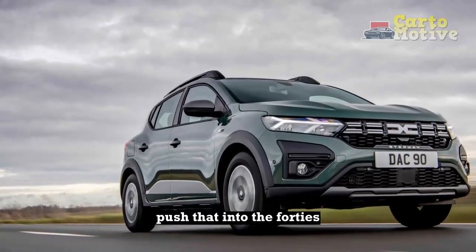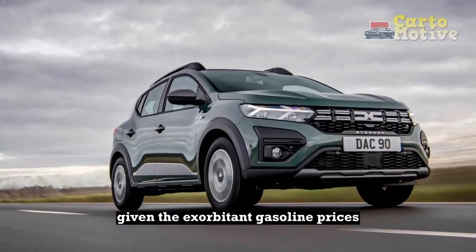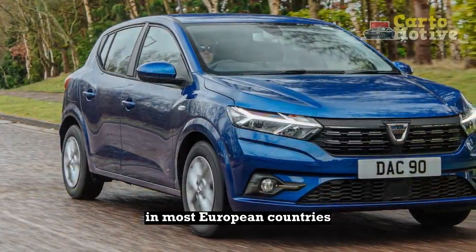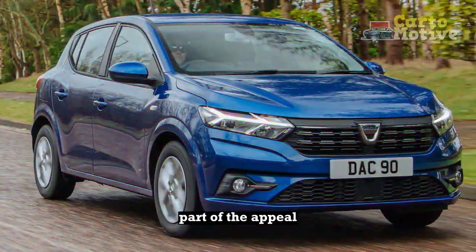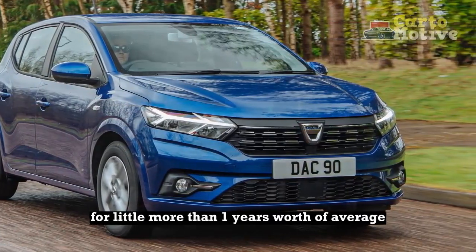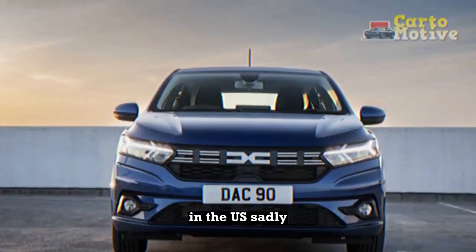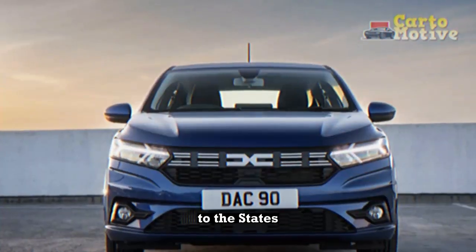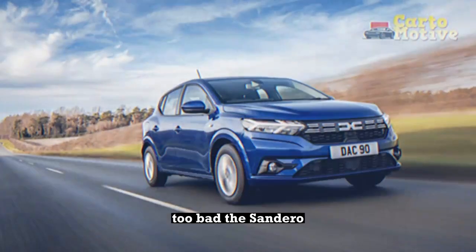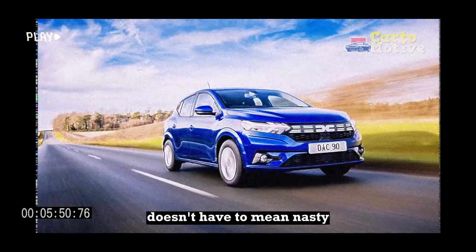Driving more gently would easily push that into the 40s. Given the exorbitant gasoline prices in most European countries, such parsimony is a vital part of the appeal. A base Sandero can be bought outright for little more than one year's worth of average new car payments in the US. Sadly, there are no plans to bring it, or any other Dacias, to the States. Too bad. The Sandero proves that cheap doesn't have to mean nasty.